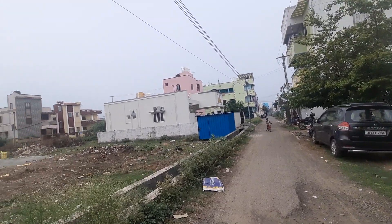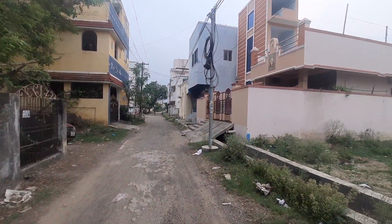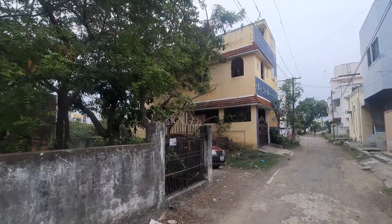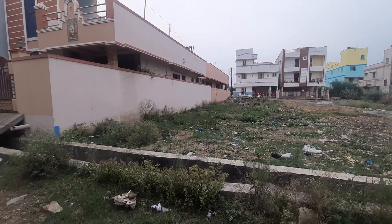Hi, welcome to A2Z Real Estate. Here we are going to look at a property. This road is 24 feet. This is a South Facing property — CMD Approved — priced at 4200.